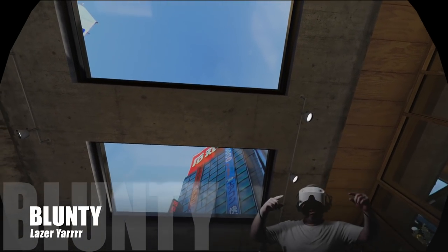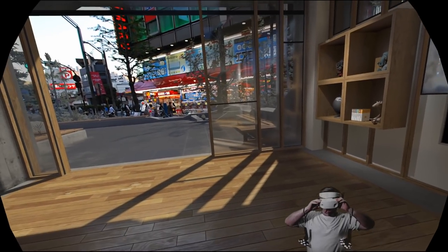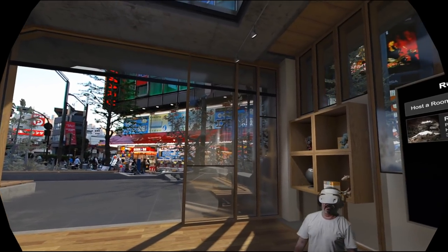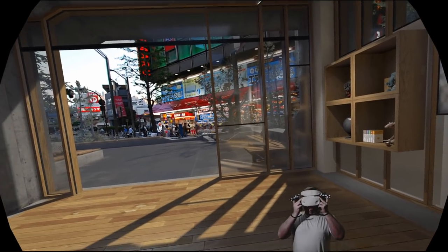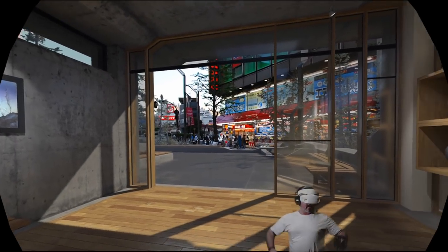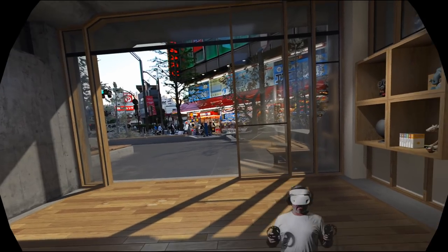Hello again, I am Bluntie, and I am currently testing out my newest toy — entertainment device thingamodoodler — the Dell version, variety, of the Windows Mixed Reality headset.